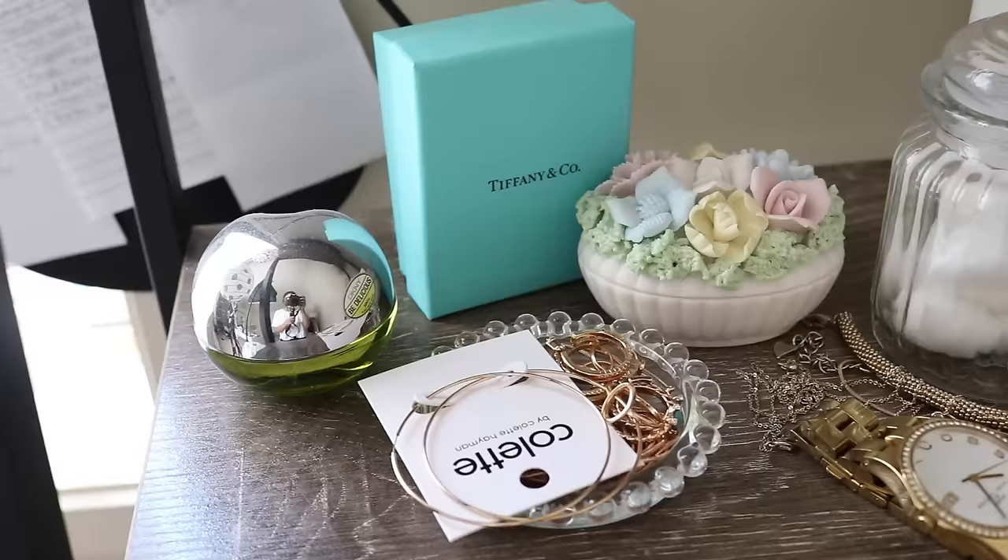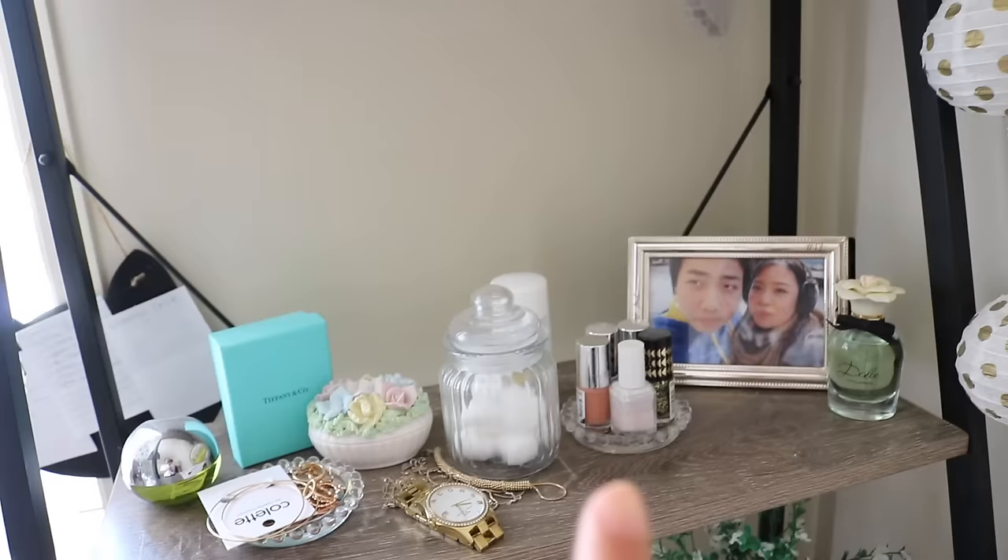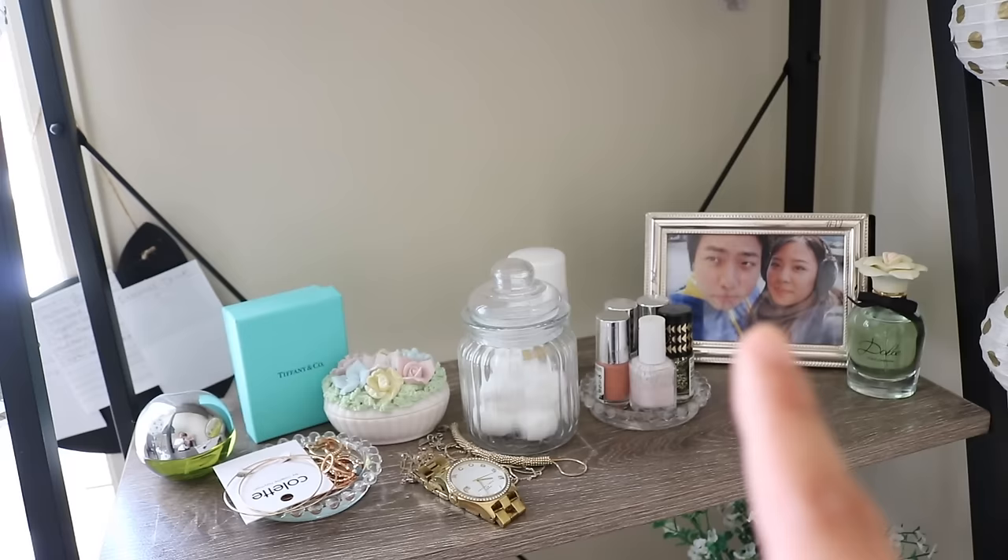Moving down, this is where I keep my jewelry. I have a perfume there that I got as a gift — my mum gave it to me. Just some more jewelry. And this is where I keep all my nail polish stuff — nail polish, nail varnish, and cotton buds. This jar is from Daiso. I've got a frame of me and my boyfriend over there, and another perfume I also got as a gift.